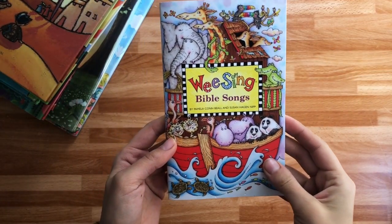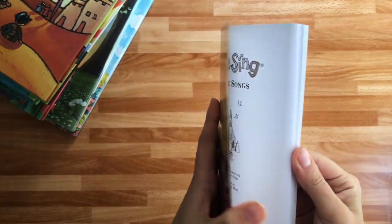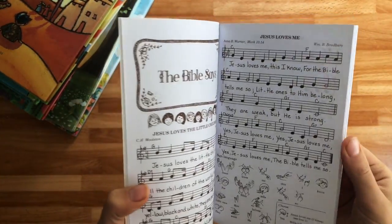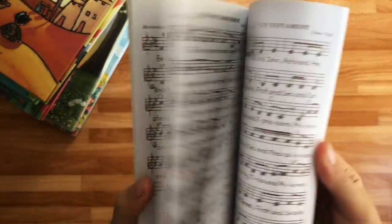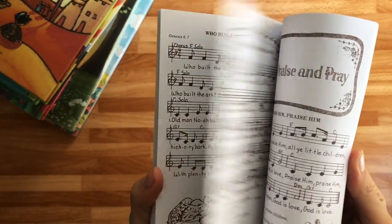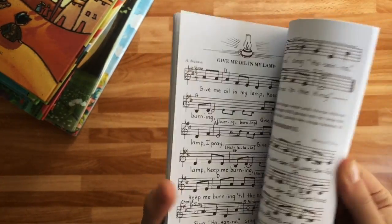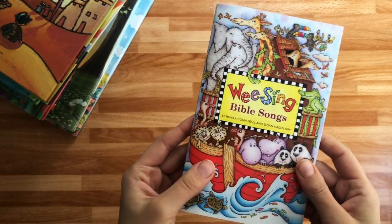We love the 'We Sing Bible Songs' in our house. Eden has the CD that goes along with this, but I like this little book that came with the CD because sometimes I just forget all these little songs that I learned as a kid. So this is just a great reminder of all the cute songs you can teach your kids, since as adults we don't always remember all of these. And my kids aren't in Sunday school or anything, so I love this.